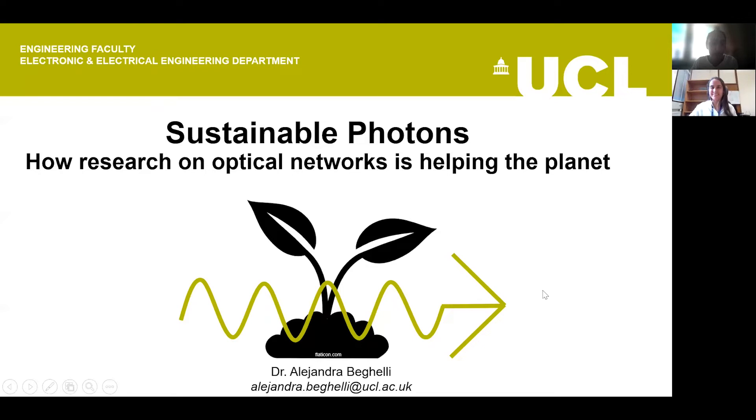Welcome to the Department of Electronic and Electrical Engineering lecture on how research on optical networks is helping the planet, hosted by Dr. Alejandra Beghelli. I'm now going to hand over for the lecture to commence.